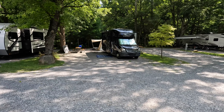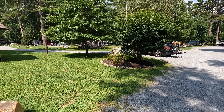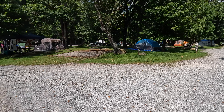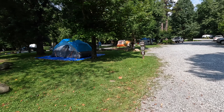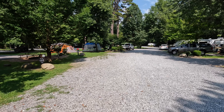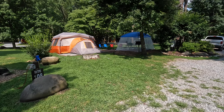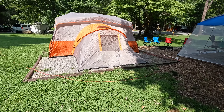They have a lot of RV sites, and the tent sites are in the middle of the campground. They've got grass around them but with 16 by 16 slabs that you need to keep your tents on. There are eight sites here — we're at site 108 and we love it. We have the end spot. They've also got some cabins you can rent along with the regular sites and RV sites.